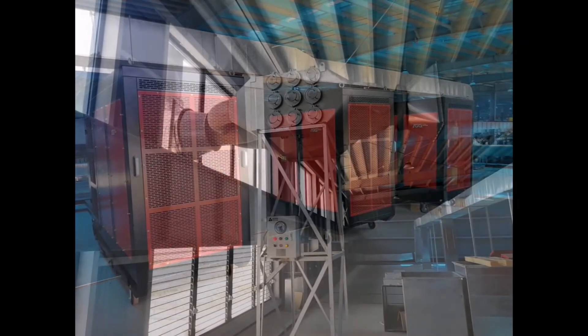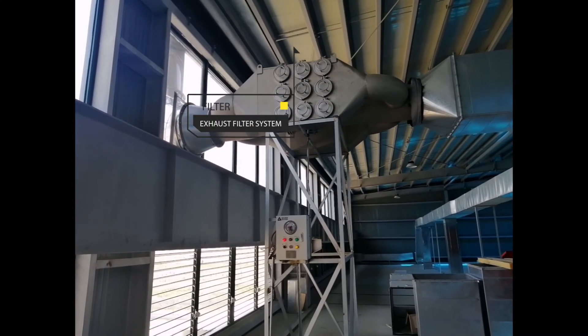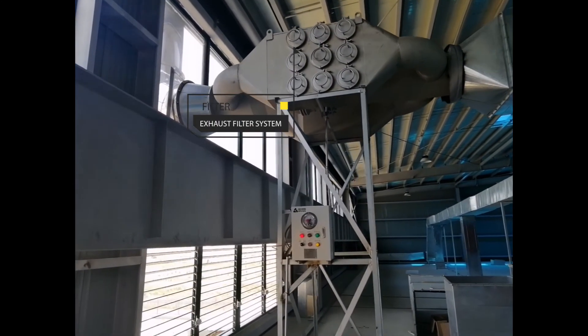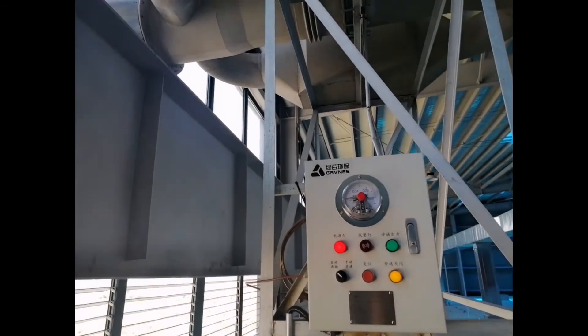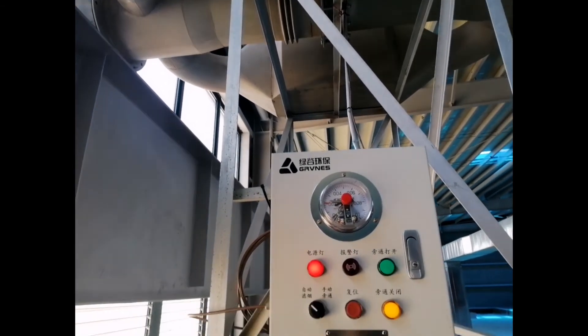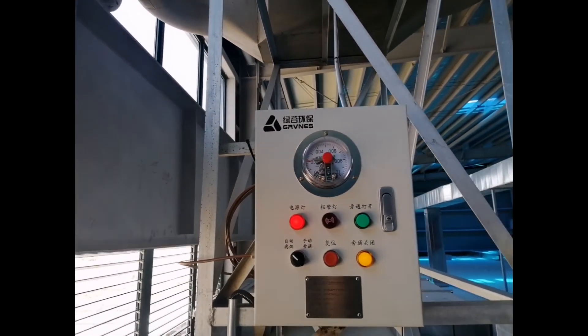Exhaust emissions from all test rooms are strictly filtered. This system adopts the most advanced dry recycling scheme to ensure that the exhaust emissions meet the requirements.